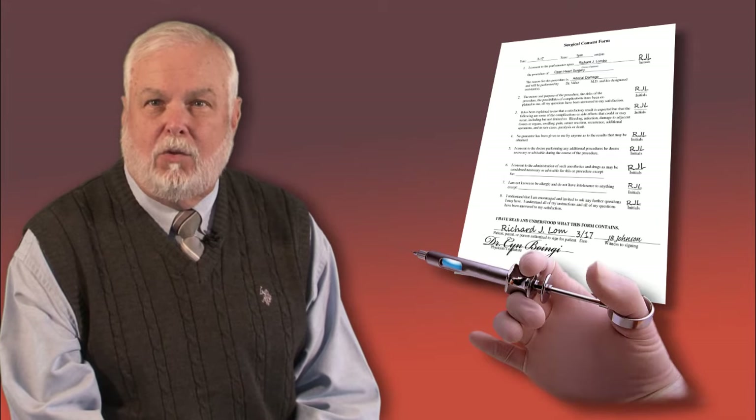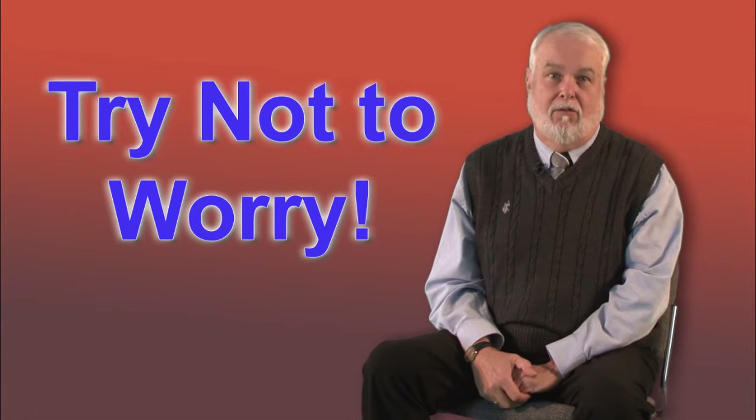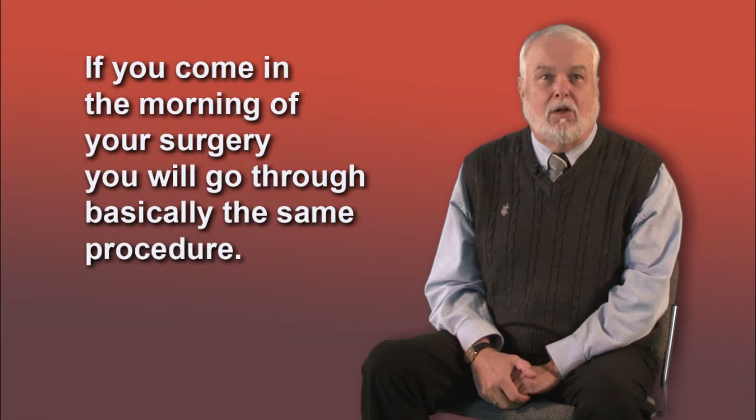Once your consent form has been signed and you are outside the surgical rooms, someone may give you a shot of something — usually through an IV — that will make you so mellow that you may or may not even remember going into surgery. I remember going into the room and talking to someone I knew there, but just that quickly I was asleep. I tell you this because you shouldn't worry too much about actually going into surgery.